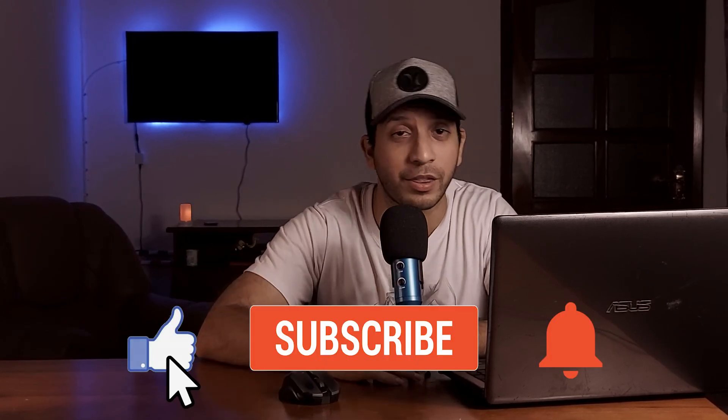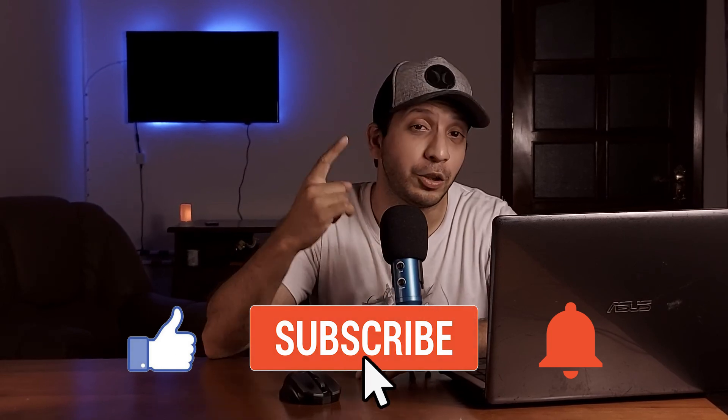So there you go. I hope you've liked what you've learned in this video. If you have, don't forget to give this video a thumbs up — I would really appreciate it. Don't forget to subscribe as well — I post content every single day about legitimate ways of making money online. Thanks again for watching, and I will see you in the next one. Bye-bye.